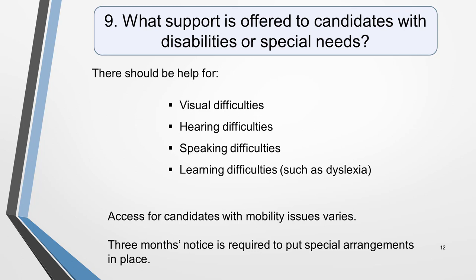Special difficulties for which there should be help available are visual difficulties, hearing difficulties, speaking difficulties, and learning difficulties such as dyslexia. Access for candidates with mobility issues will vary between test centres. Your local test centre will tell you if they can easily accommodate you, and may recommend a more suitable location for your test if they can't meet your needs.